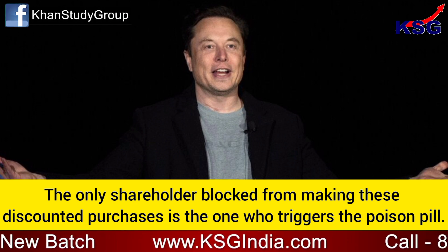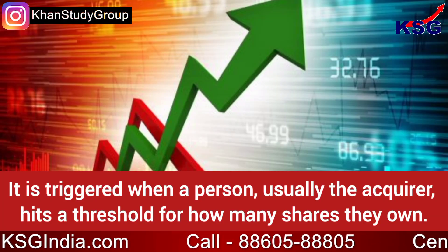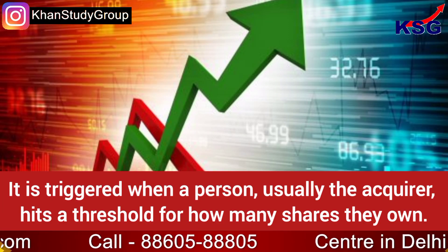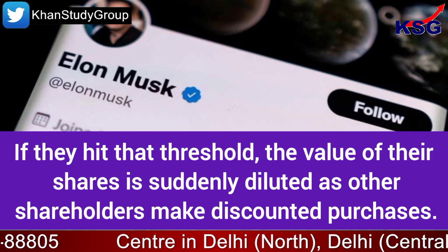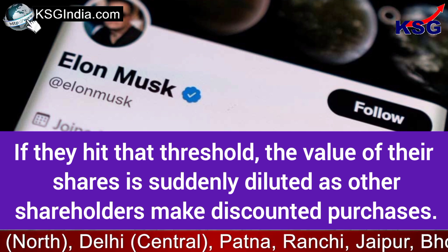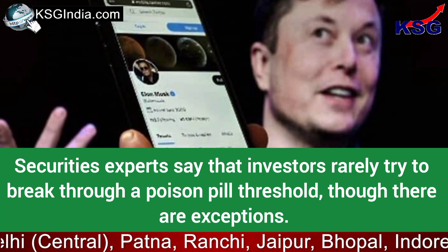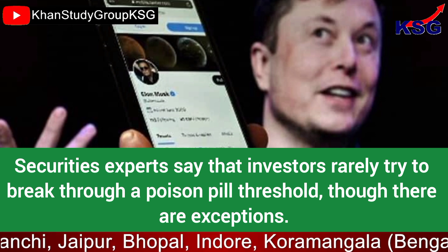The only shareholder blocked from making these discounted purchases is the one who triggers the poison pill. It is triggered when a person — usually the acquirer — hits a threshold for how many shares they own. If they hit that threshold, the value of their shares is suddenly diluted as other shareholders make discounted purchases.